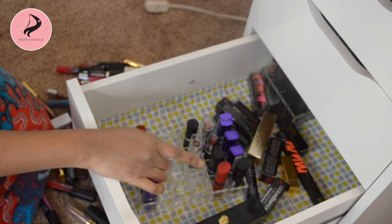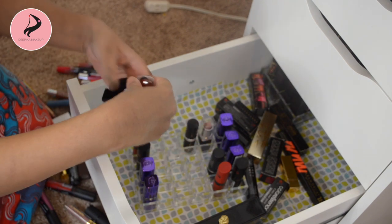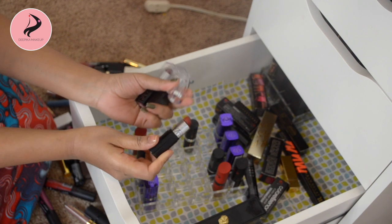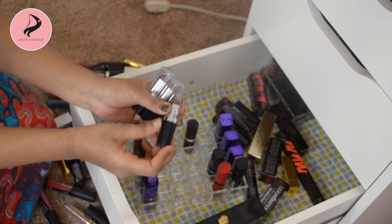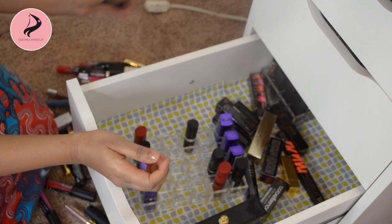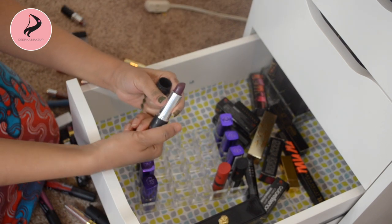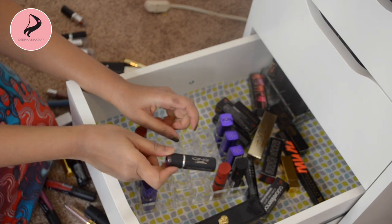I just remembered I also have this tray with some lipsticks. I'm keeping the Rimmel ones for the swatch video, but I'll be throwing these three NYC ones. One is called Sheer Red — it's actually my all-time favorite red color — but I need to throw it away because it's old. All four NYC lipsticks are getting thrown away. There's also an Icing lipstick that's pretty old — I really like the color but I'm throwing it away too.